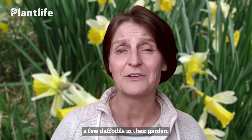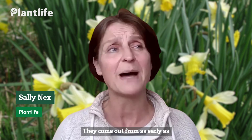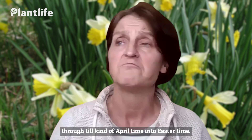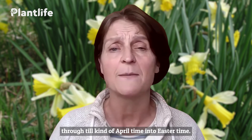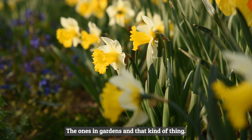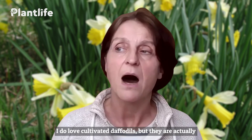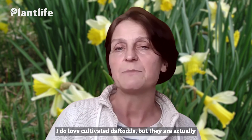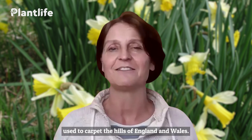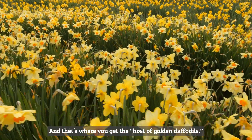I expect everybody's got a few daffodils in their garden. Daffodils are the herald of spring — they come out from as early as January, February time all the way through till April, Easter time. The ones you're probably most familiar with are the cultivated daffodils, the ones in gardens. They're absolutely lovely, but they are bred from the original wild daffodils, which used to carpet the hills of England and Wales — that's where you get the host of golden daffodils.